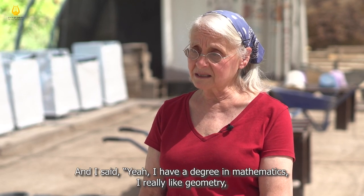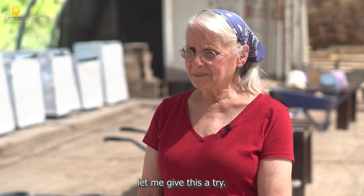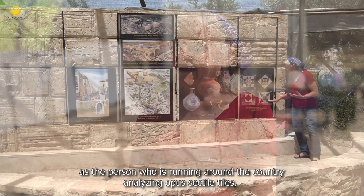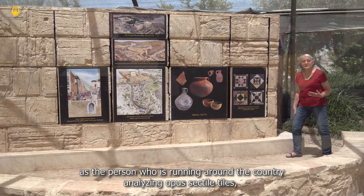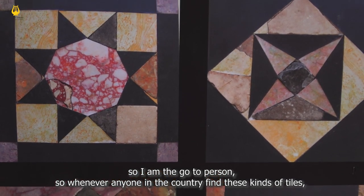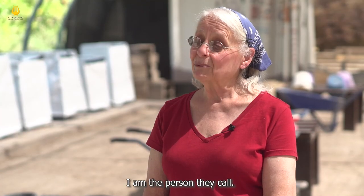And I said, well, I have a degree in mathematics. I really like geometry. Let me give this a try. And so that's what launched my career here as the person who is running around the country analyzing opus sectile tiles. I'm the go-to person — whenever anybody in the country finds these kind of tiles, I'm the one who gets the call.